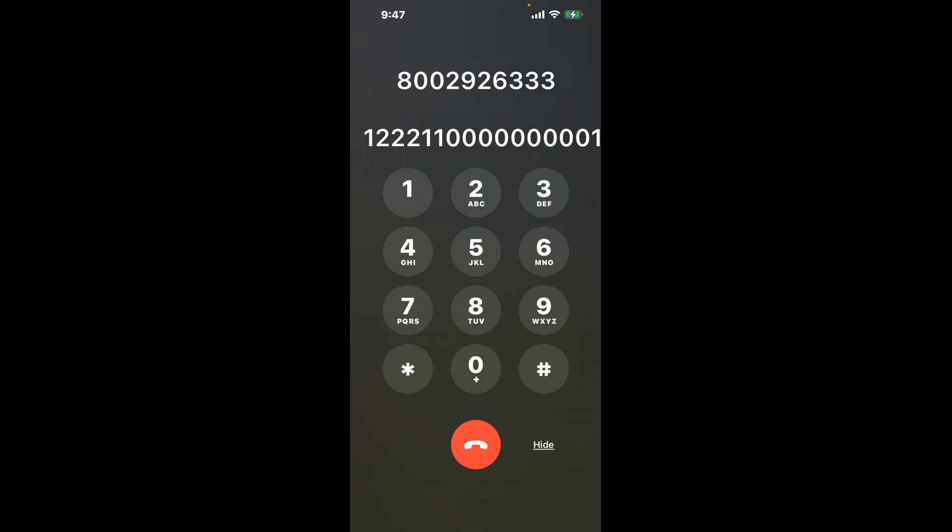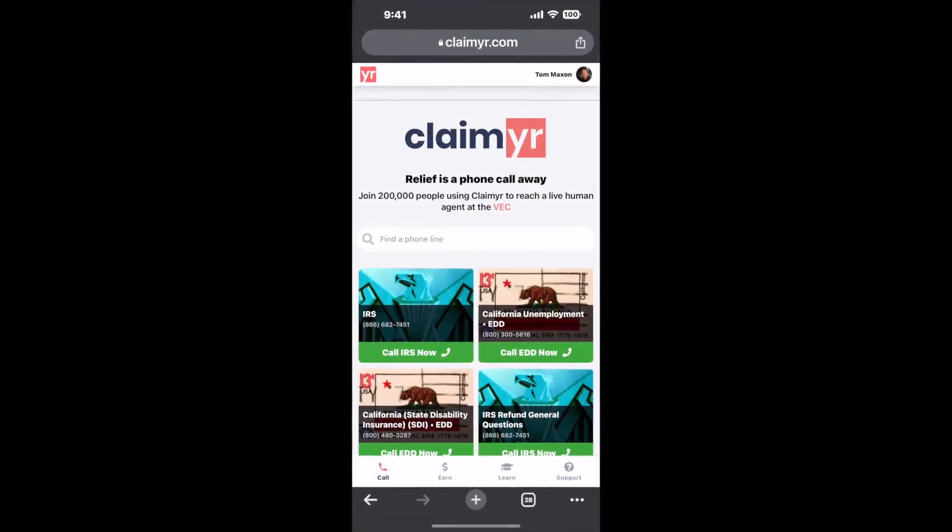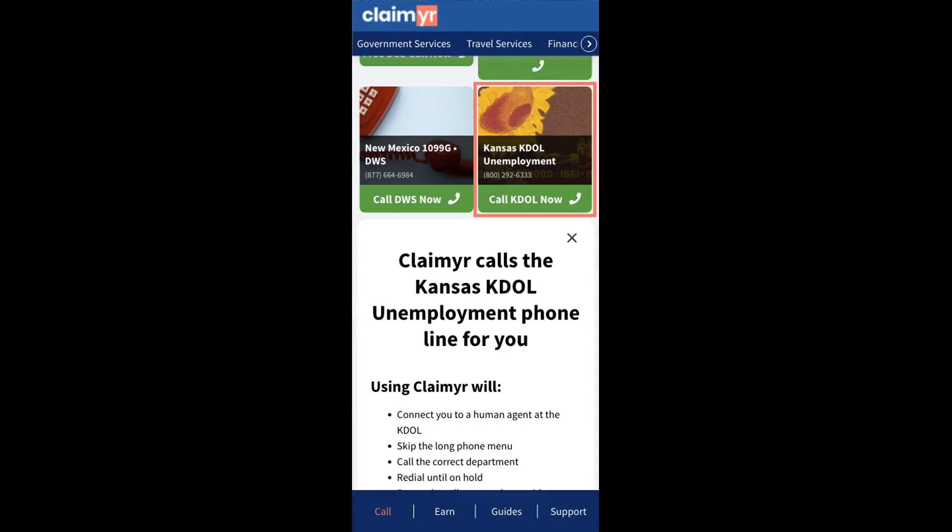Finally, press 1. Now the next method is the better way to reach a live person at Kansas Unemployment. I built a calling tool. To use it, open up your browser, go to claimer.com, and search for the Kansas Unemployment option.